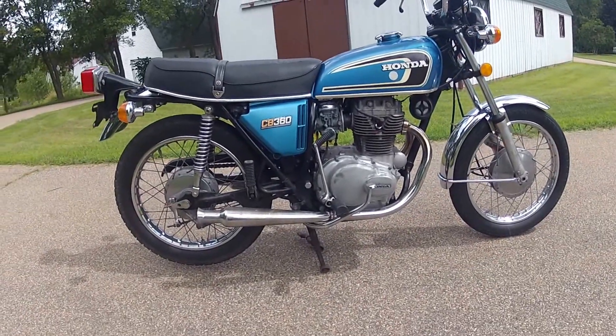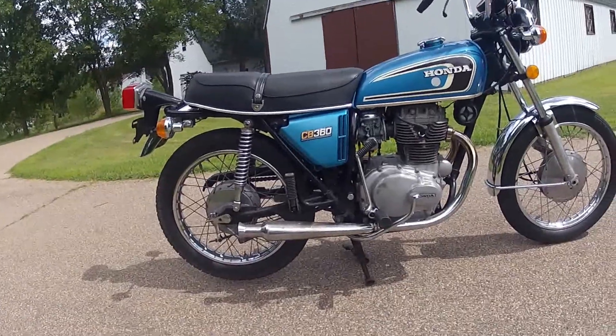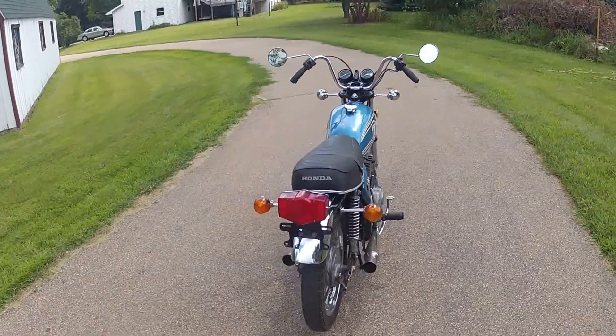It's definitely running very strong, with the turn signals, horn, headlight, and brake light — everything like that in good order.